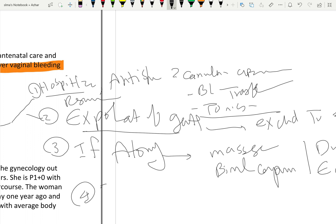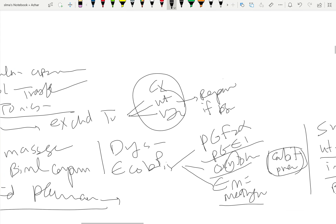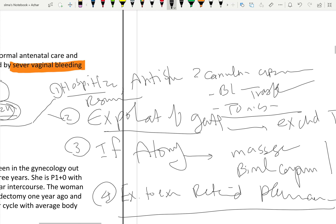Number four: examine the uterus to exclude any retained placenta or retained products of conception. If retained products are found, evacuation of the uterus should be done.